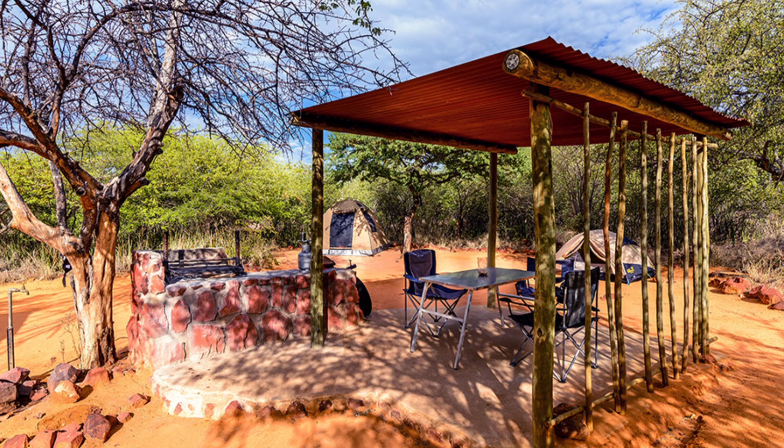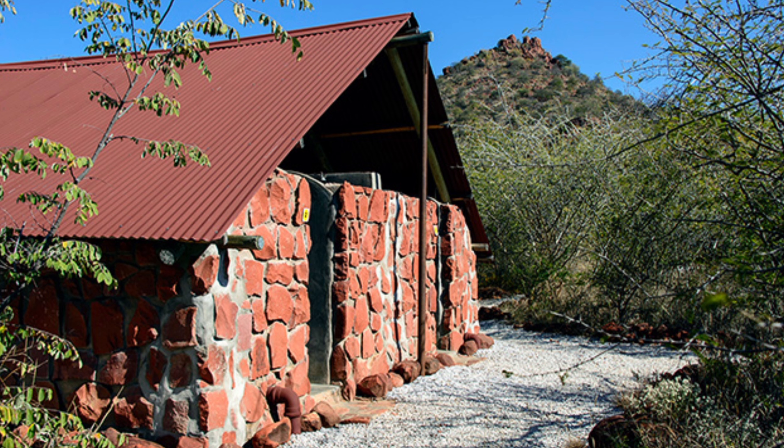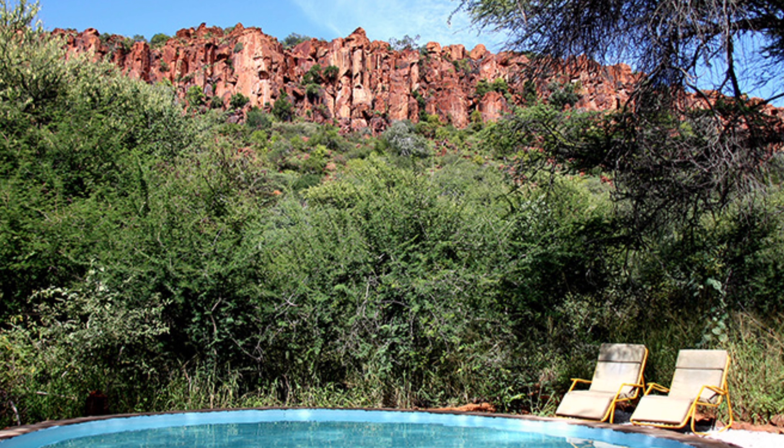Hey guys, welcome back to my channel. Today I'll be reviewing the Waterberg Plateau campsite. I spent a few days camping with a group of friends at the Waterberg Plateau campsite in Namibia, and it was a truly unforgettable experience.